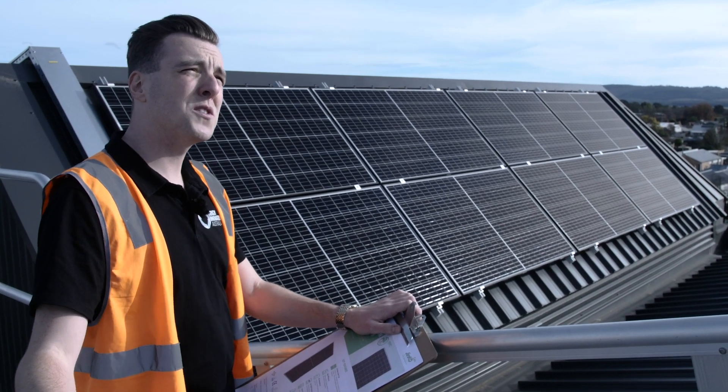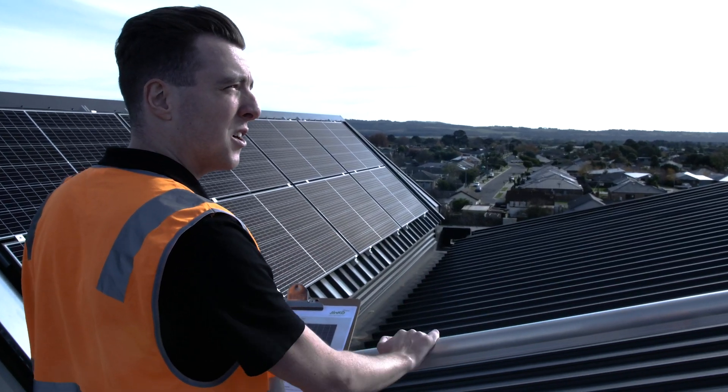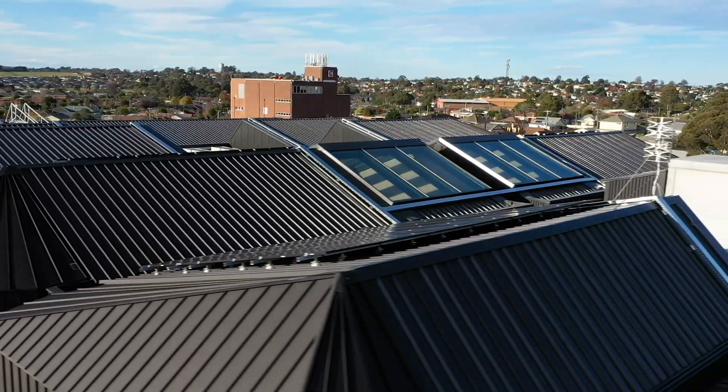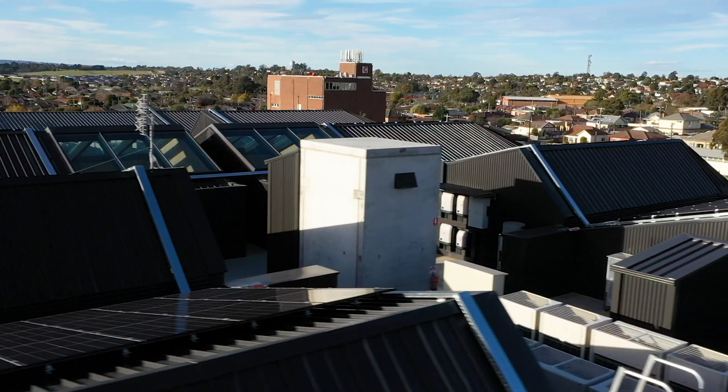Jinko Solar was chosen for this project because it fits with the customer and with us, and they use up-to-date technology — monoperc half-cell technology — as well as being reliable. They've been in the industry for a long time and are one of the biggest manufacturers of solar panels in the industry.